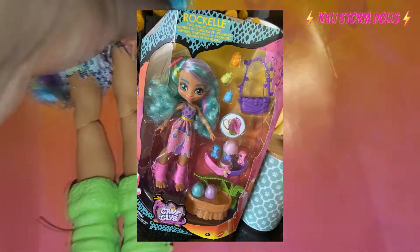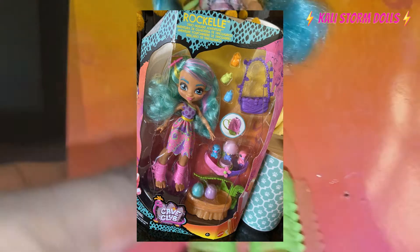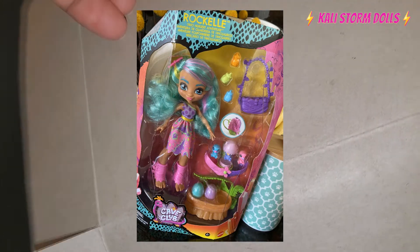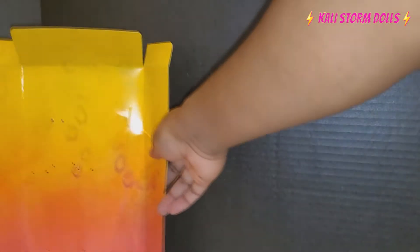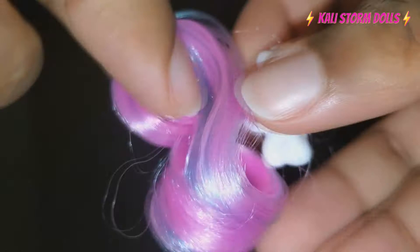If you guys are a big fan of Raquel, she actually has another doll listed on Amazon.com which is like her Easter doll. I don't know if Cave Club is going to become exclusive to Amazon soon, but it seems like there's a lot of exclusives over there. Here is the background — it's just yellow fading to orange fading to like wild pink and purple, so that's pretty cool.